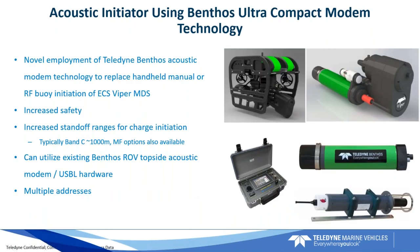Here is a sneak peek at a brand-new system we're developing for mine detonation: the Benthos Acoustic Initiator. This uses Benthos modem technology to trigger a mine. Instead of using a shock tube, you attach the charge to a device, back away, and then acoustically initiate the charge using the Benthos modem — no shock tube attached. The USBL transponder on top of the vehicle also acts as a modem, so you can use it to communicate with the acoustic initiator to trigger the charge. The ROV can back off 1,000 meters, and the ship or personnel can be backed off even further, making this a great way to initiate detonations subsea.